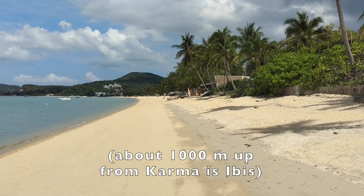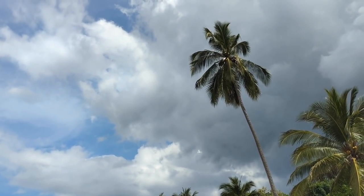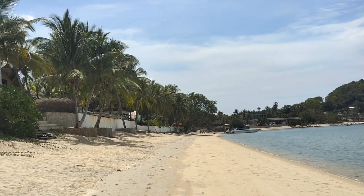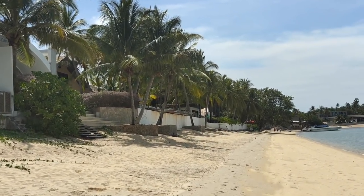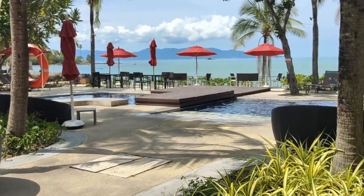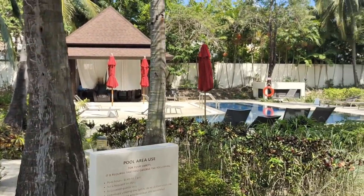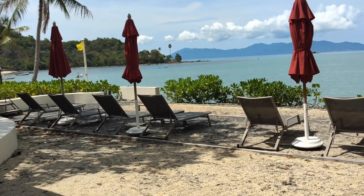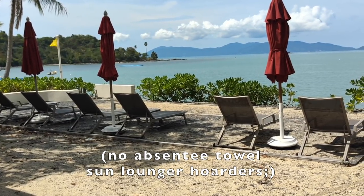We've come a couple of clicks up the beach. Beautiful Bo Phut Beach and we're almost near the end. And I think the Ibis — that is Ibis Hotel pool number one overlooking the beach, and back here is pool number two. One of the benefits of traveling during this time — there isn't a bunch of towels sat out there saving those chairs for hours.